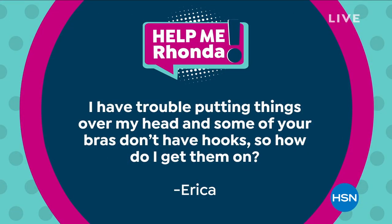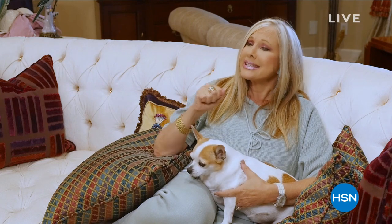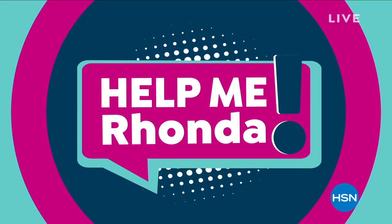After the break, Rhonda addresses a viewer question about putting on the bras with her dog Lexi. She explains: you can step into all her bras — they stretch and stretch no matter how big your hips are, going right up and over your shoulders so everything falls right into place. No hooks and eyes, no worries.